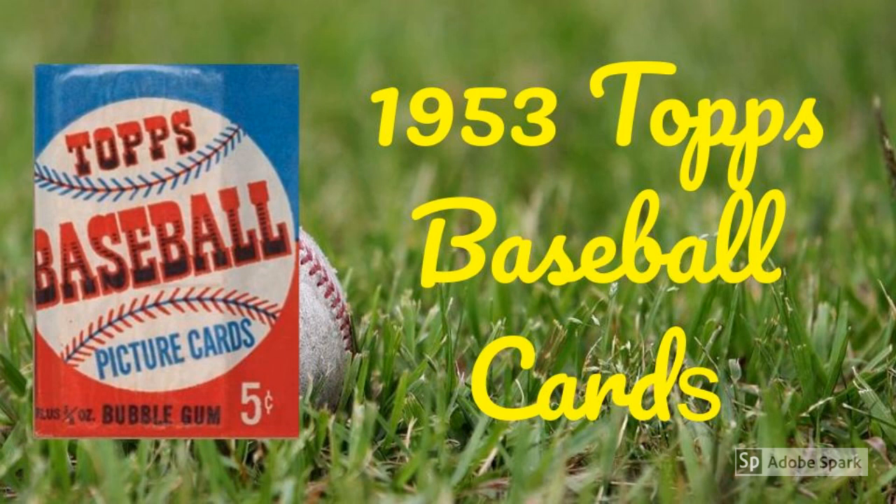Only the artwork that graced the 1953 Topps set were the masterpieces of painter Gary Dvorak. And whether or not Little Leaguers at the time dug the cards, one thing is certain today: the 1953 Topps set is one of the most popular and revered issues to ever hit the hobby, and it likely contributed mightily to the downfall of Bowman and Topps' subsequent monopoly.